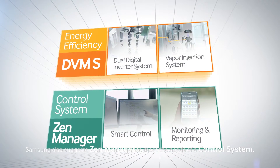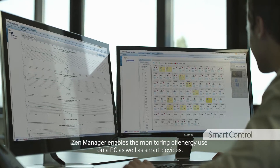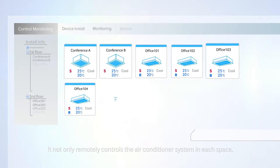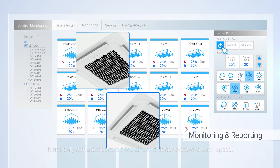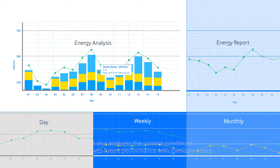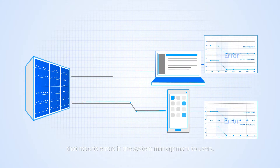Samsung also suggests ZenManager to meet the needs of a control system. ZenManager enables the monitoring of energy use on a PC as well as smart devices. It not only remotely controls the air conditioner system in each space, but also analyzes the current conditions and improves future performance with monitored data. Samsung also suggests a user-friendly managing function that reports errors in the system management to users.